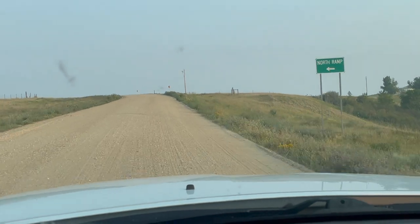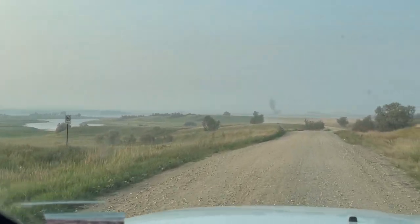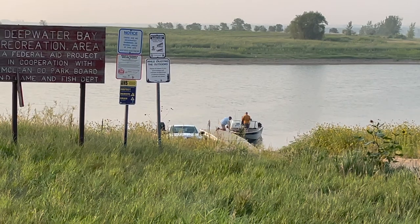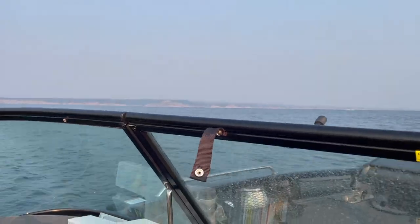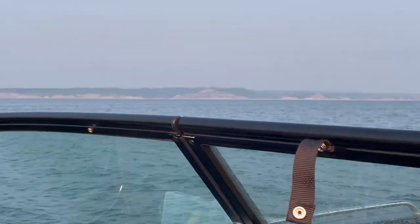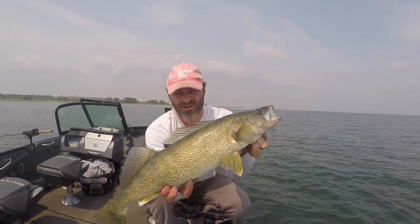This video is brought to you by the U.S. Department of Health and Human Services. 26 inches of Van Hook Gold, baby.